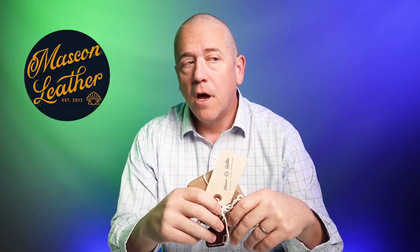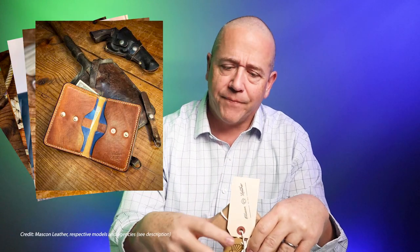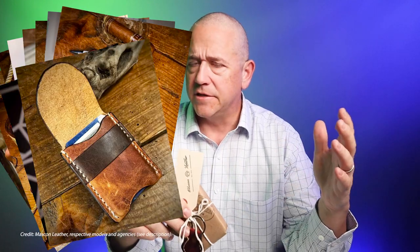In August of 2020 I was drawn to Mascon Leather for several reasons. One is he has an excellent YouTube channel — he knows how to edit, the videos are fascinating. If you haven't looked, go take a look. His videos draw you in and he knows who he is, he knows what he likes.